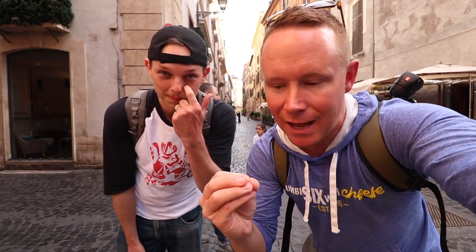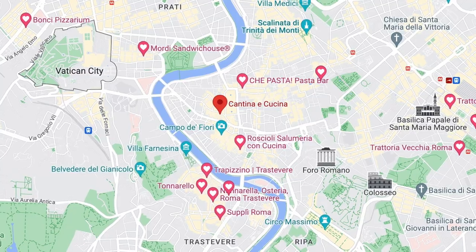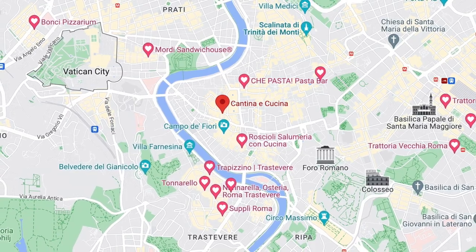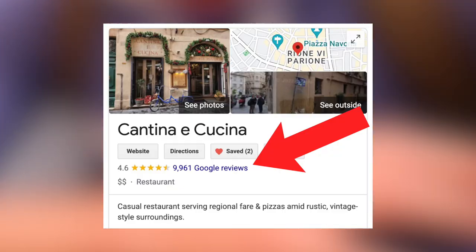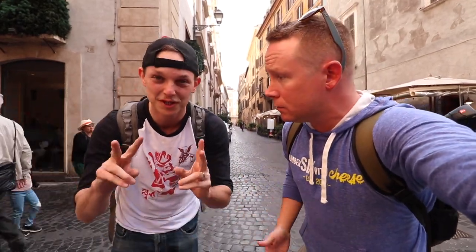Hello, welcome back! Corey and Sean here on an Italy adventure. We're very pumped because today we're finally going to have Roman Italian carbonara. We're going to Cantina e Cucina — a super highly rated Italian restaurant that serves some of the best in the city. Come along to see how much we like it, if it's worth your time when you come to Rome. It's my first experience with carbonara — I'm excited. Let's go!